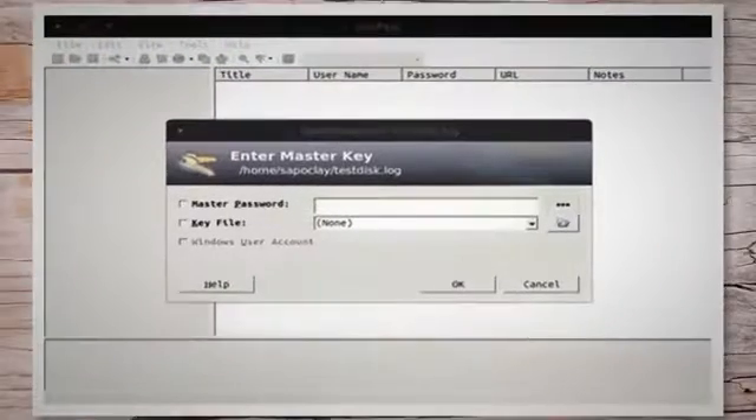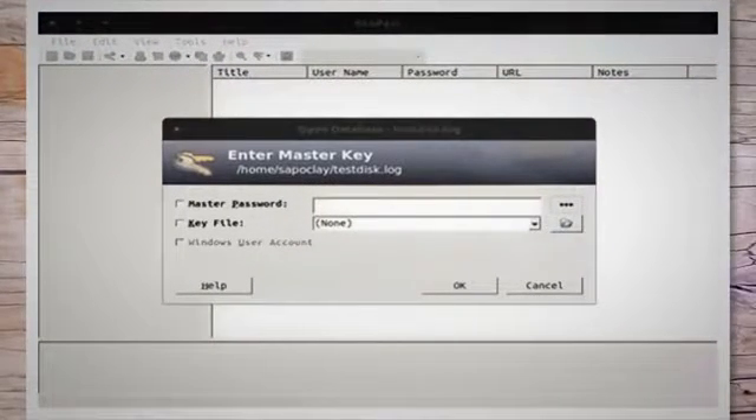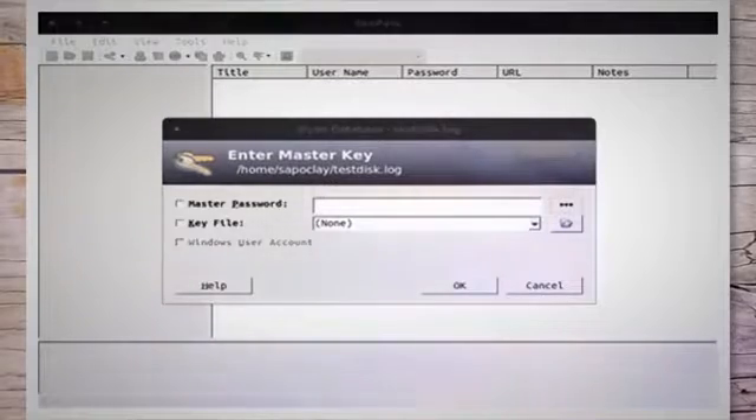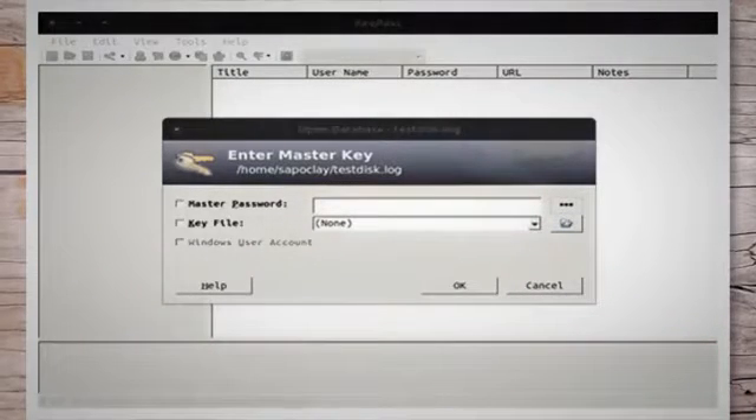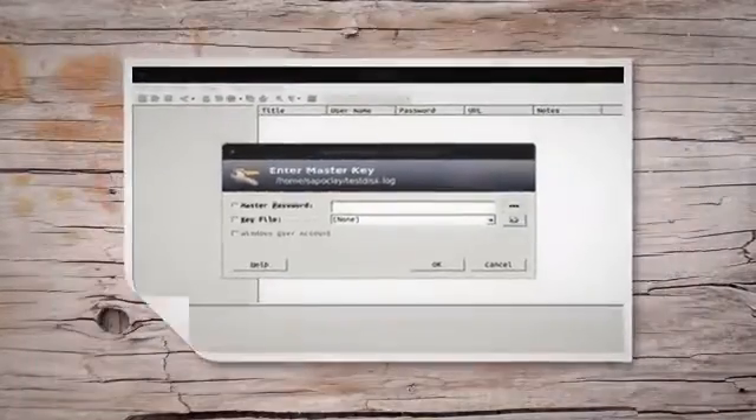Centralized password storage: password managers store your login information in a secure, encrypted database. This means you only need to remember one strong master password to access all your stored credentials, including your Amazon password.